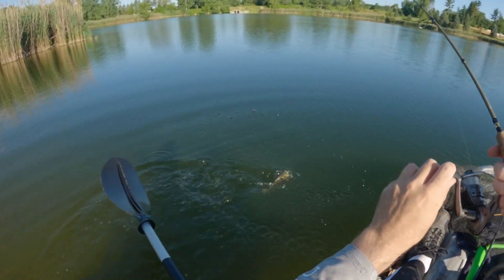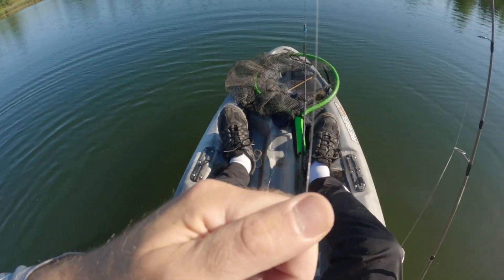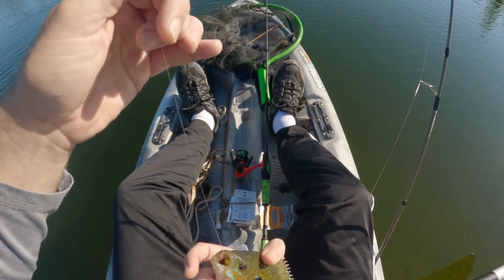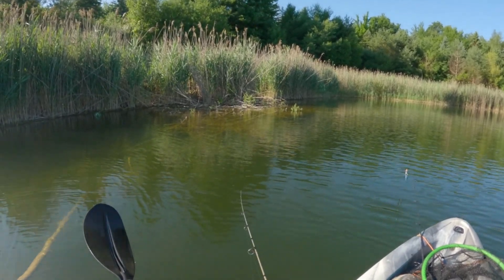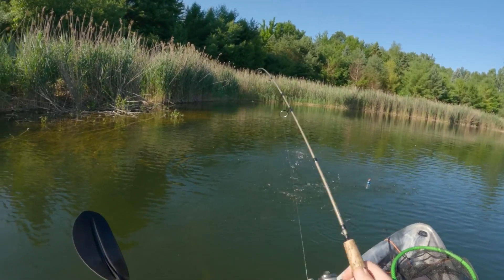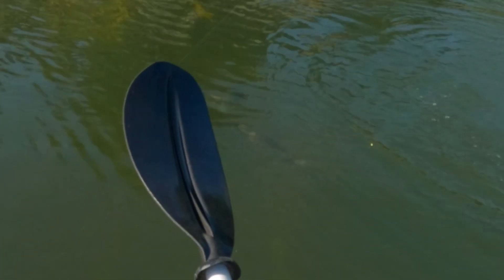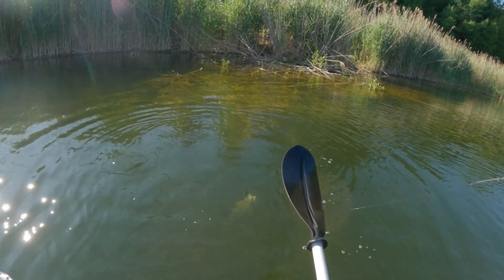There we go. Dang, it's a beautiful fish — he inhaled it. I might have to keep this fish. Not a bass. Oh wow, all these other bass are fighting it; they're all trying to get it.